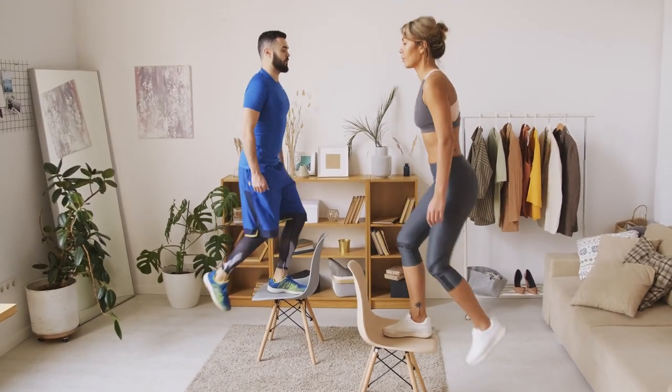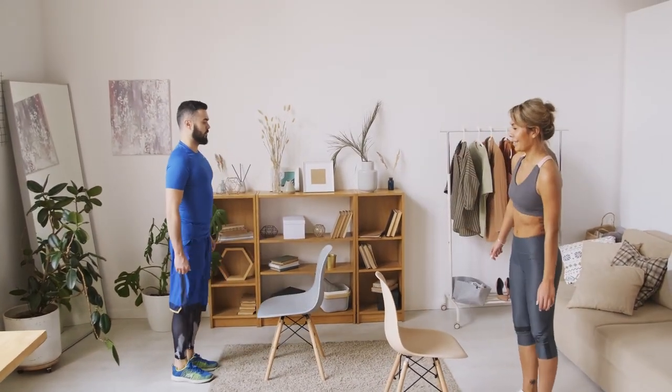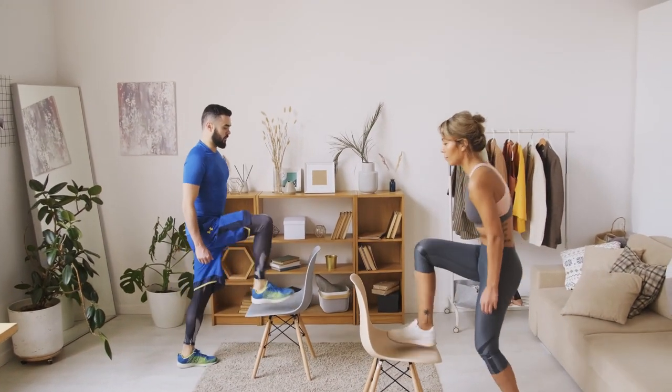Chair step-ups: find a sturdy chair or step. Step up onto the chair with one leg, then bring the other leg up to join it. Step back down one leg at a time and repeat for the desired number of repetitions.